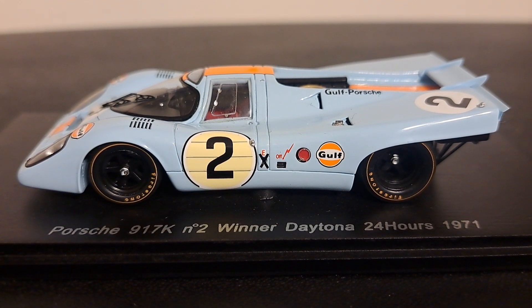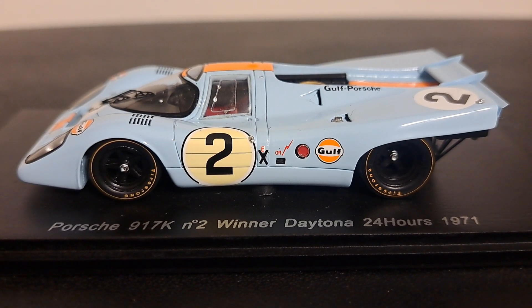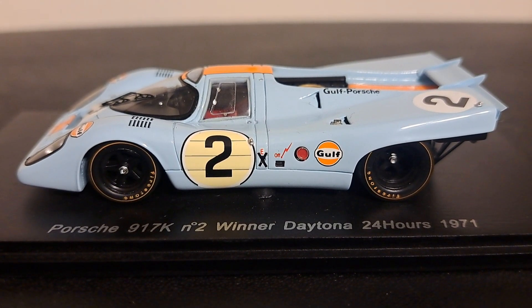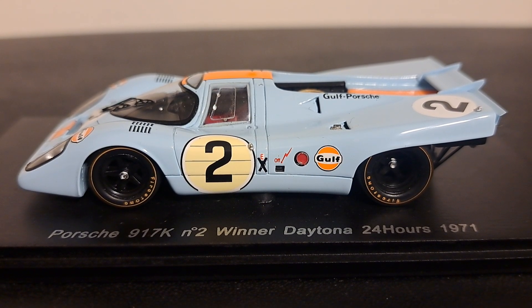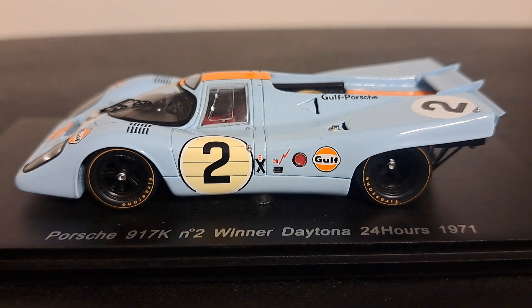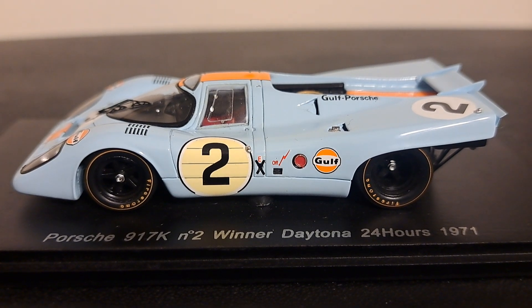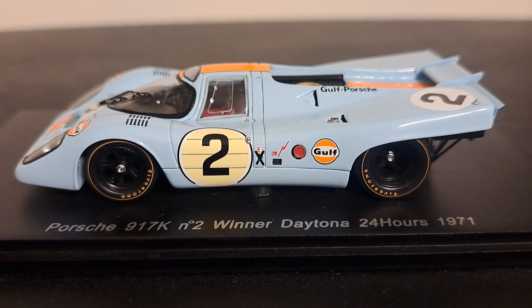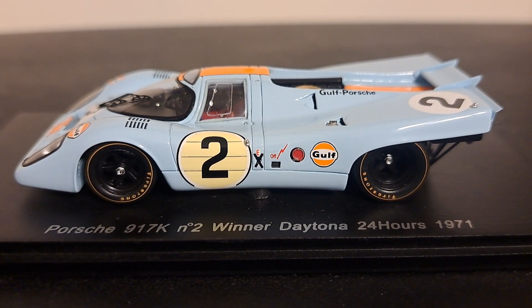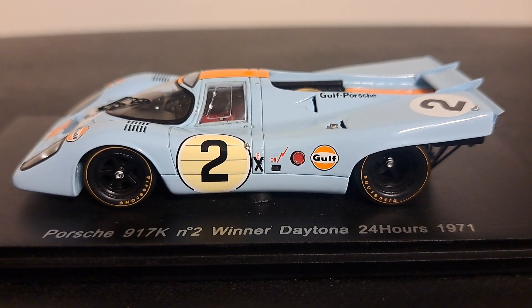I hope those of you in the United States were able to view it or stream it live. For those of you in Europe, I'm sure you'll be able to see it on YouTube in a couple of weeks. It was one of the most interesting races we've had all year. There were intermittent rain showers throughout the race. The most turbulent one was in the last hour, which actually red-flagged the race entirely. It featured a number of wrecks, including an injury to Sarah Bovee of the Iron Dames. I hope she is okay.